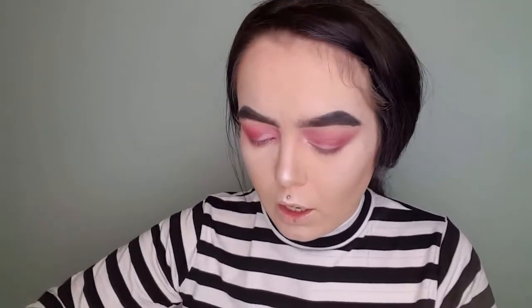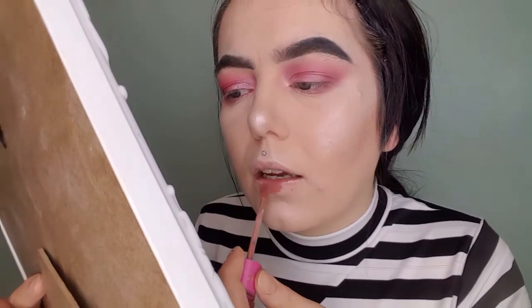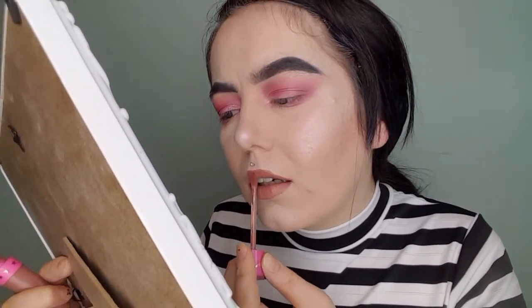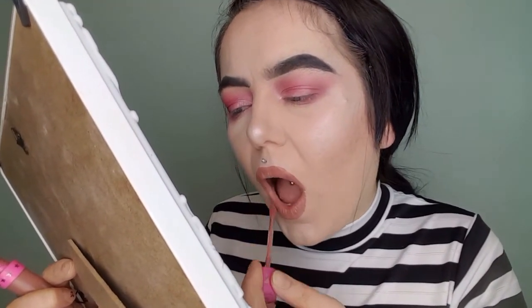Now it's time to do the lips. We're gonna be using Jeffree Star Celebrity Skin on our lips. I overdraw my lips all the time, no doubt about it — it's just what I do. So that's what we're gonna do. Don't judge — like I said about the eyebrows, don't judge if somebody likes something, let them do it.